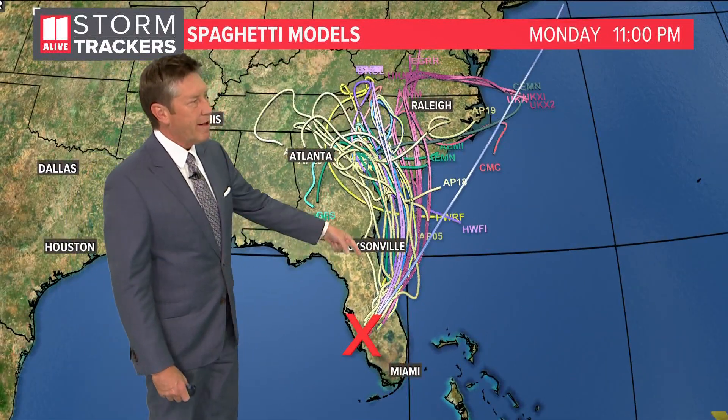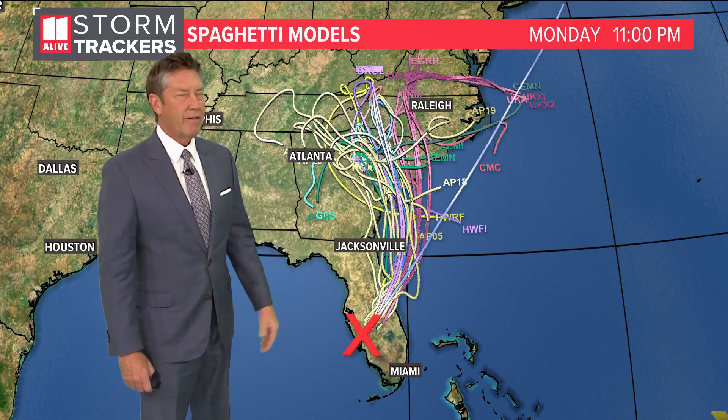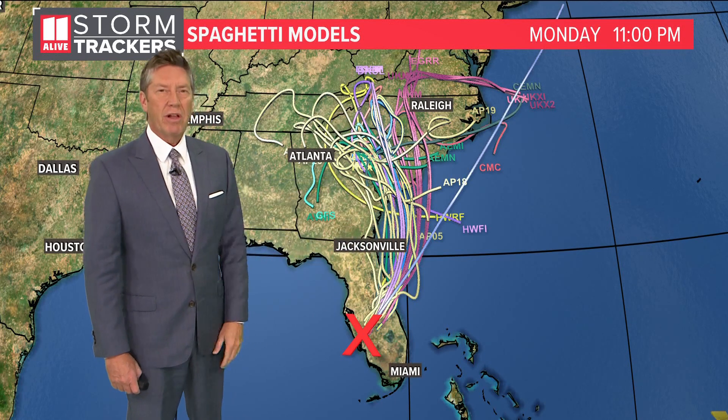Here's a look at the latest spaghetti models: the consensus shows the storm going back out over water and then making another landfall close to the Georgia–South Carolina line.